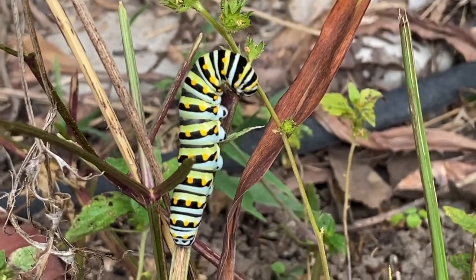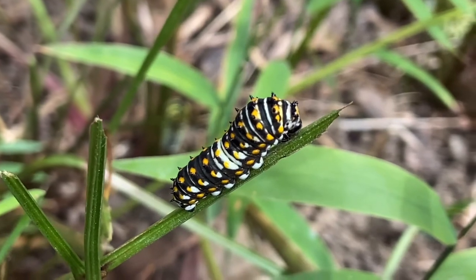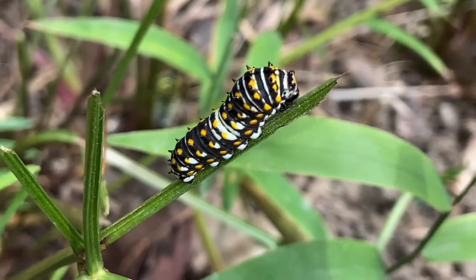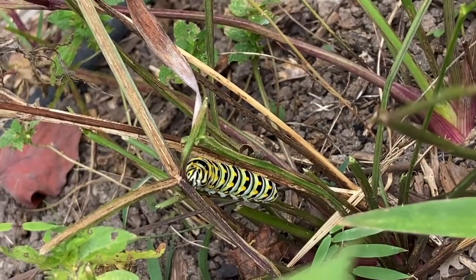When you see the first two instars, they're darker colored and almost look like bird feces — that is their way of protection at that stage.